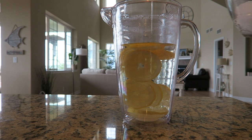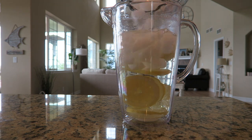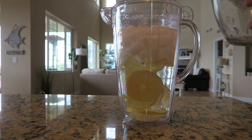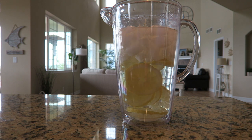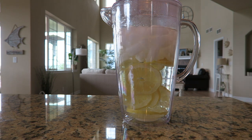I forgot to film cutting up the lemon for you, but I'm making lemon ice water — super refreshing. I love making pitchers of fun infused waters and I just put them in the fridge so I have them all day. Tomorrow I'll probably do watermelon. Strawberry is also good, and blackberries. You can really put anything you want in there.